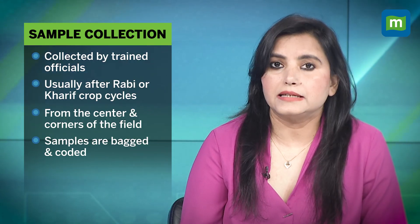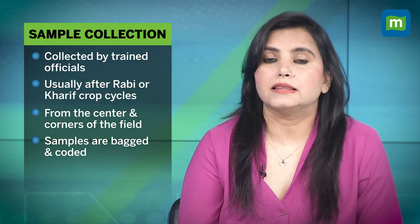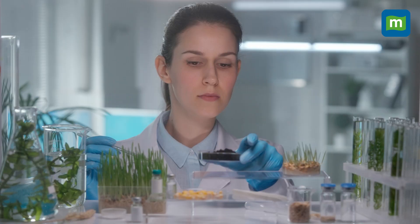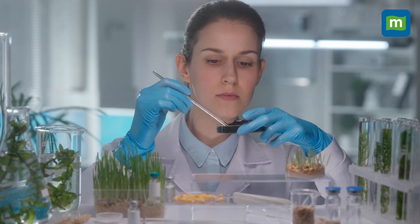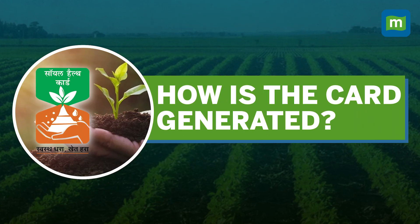Soil samples are collected by trained officials, usually after the Rabi or Kharif crop. They take samples from the center and corners of the fields. Each sample is bar-coded and sent to a government-approved soil testing laboratory. Once the soil sample is tested on 12 key parameters, the data is uploaded to a central portal by the National Informatics Centre.